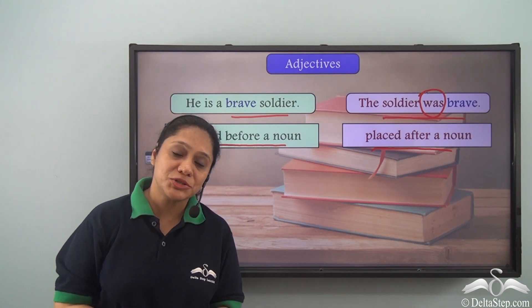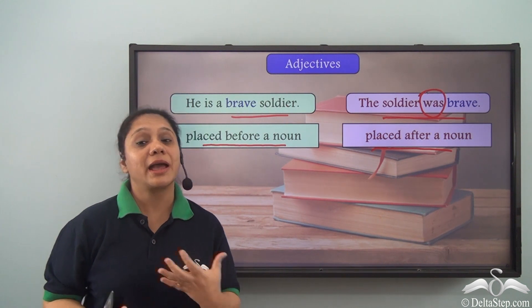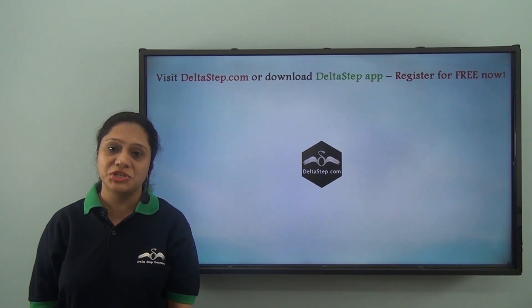So what did we learn today? Today we have learnt about adjectives — what they are and how we use them in our sentences. Don't forget to subscribe to our channel.